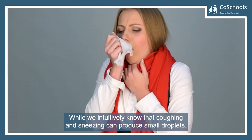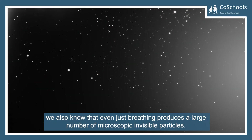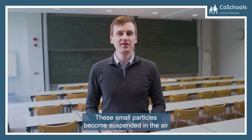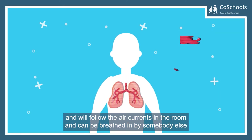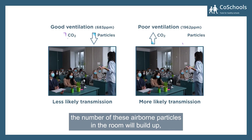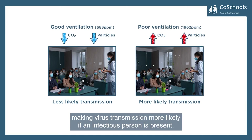While we intuitively know that coughing and sneezing can produce small droplets, we also know that even just breathing produces a large number of microscopic invisible particles. These small particles become suspended in the air and follow the air currents in the room, and can be breathed in by somebody else to potentially cause transmission. Without adequate ventilation, the number of these airborne particles will build up, making virus transmission more likely if an infectious person is present.